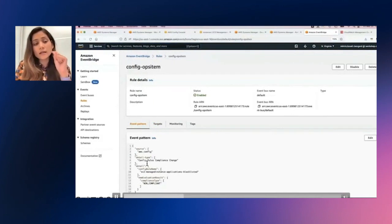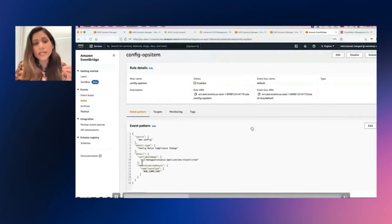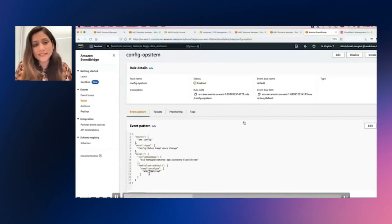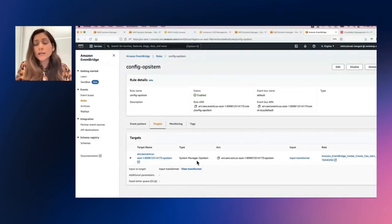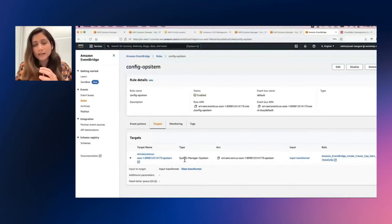Next up, we go to Amazon EventBridge, and in EventBridge we will define a rule wherein every time a non-compliant resource is detected, or any time a Config rule compliance change happens, we will — under target — create a Systems Manager ops item. So here what's happening is we're creating an automated workflow wherein every time a non-compliant resource or a compliance change occurs, an ops item is created. And hence James will immediately get visibility into all the operational events that need his attention.